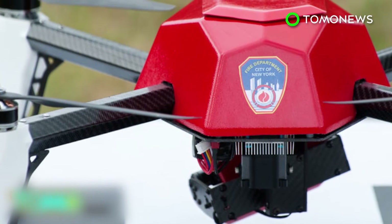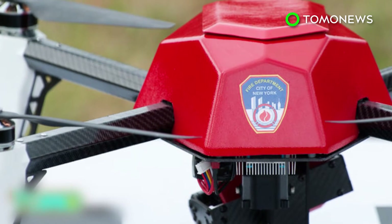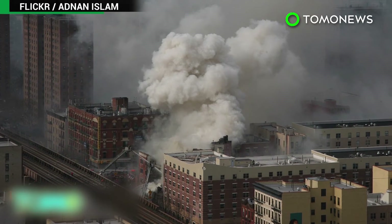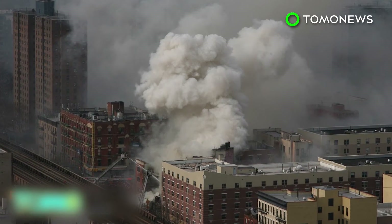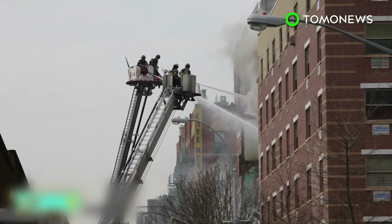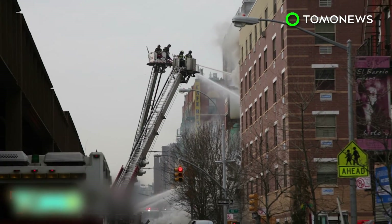The first drone will be deployed in the coming weeks, followed by two more before the end of the year. The drone idea was conceived after a deadly 2014 gas explosion in East Harlem, when an amateur drone operator flew his drone in to help firefighters get pictures of the damaged site.